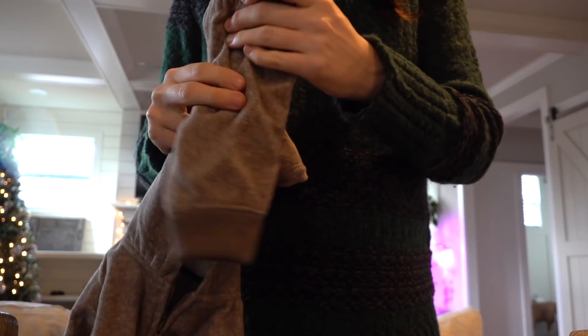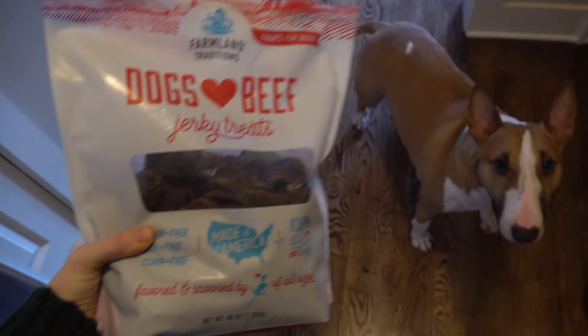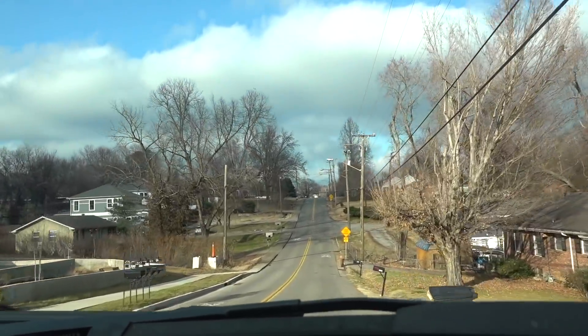Before we made our way out of the house to run our errands, I gave the pups a little treat and then we headed out. It was a beautiful day — chilly, but the sky was gorgeous.